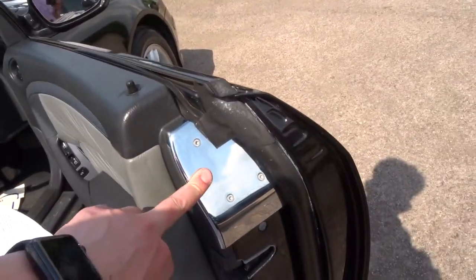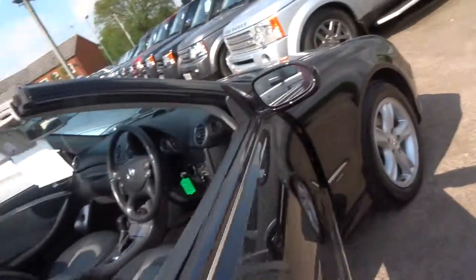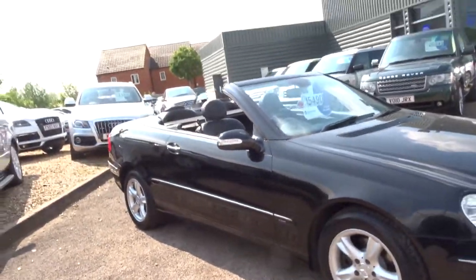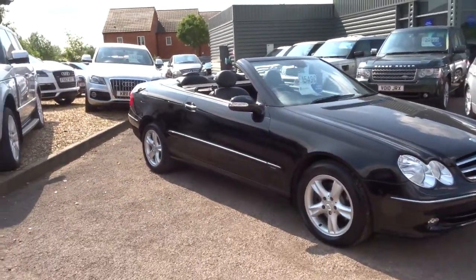Even the kick plate looks good. There are lovely bits of metal that just make the car a little bit more complete, and there's a retracting seat belt as well. It's a one previous owner car with eight service stamps in the booklet.